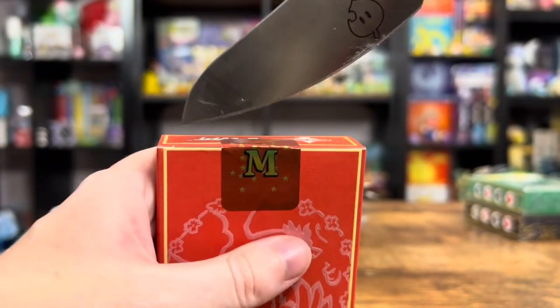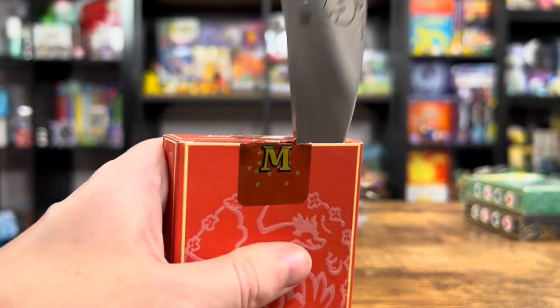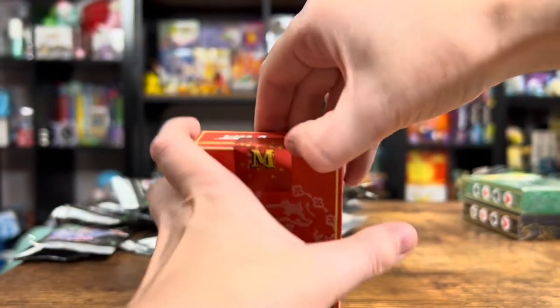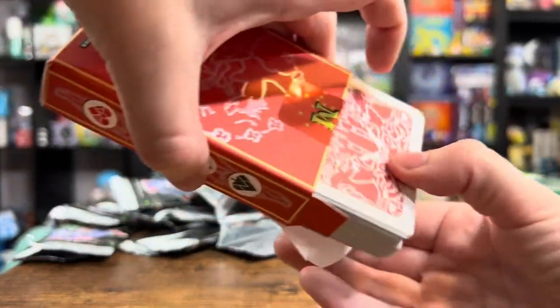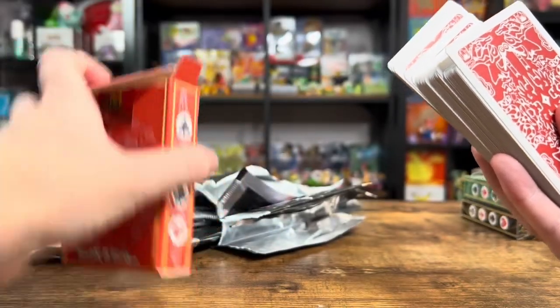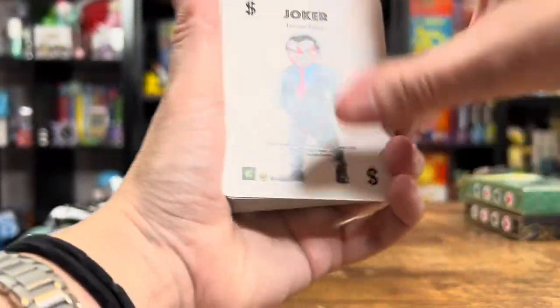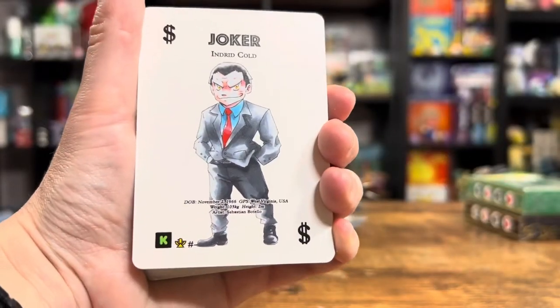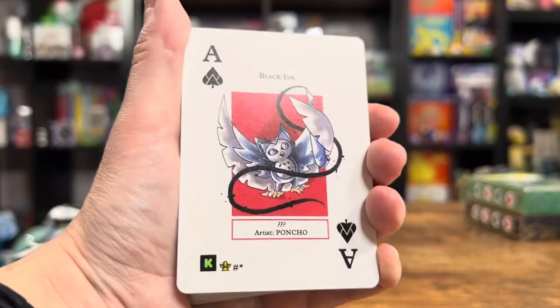We are going to gently slice. Okay, we got them all out of there. I love the boxes. Joker — there we go. Ingrid Cold is the Joker. Black Ink.